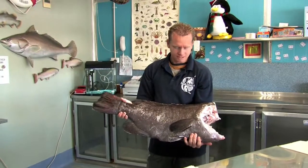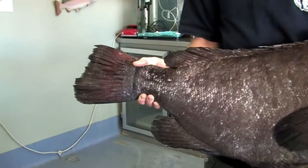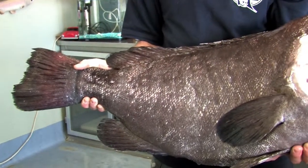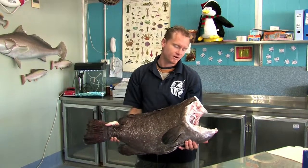This fish here — this is a lovely bar cod. Once again it's caught from our local guys. They head out off the shelf there and fish early morning through to about midday, then come in on their way back.